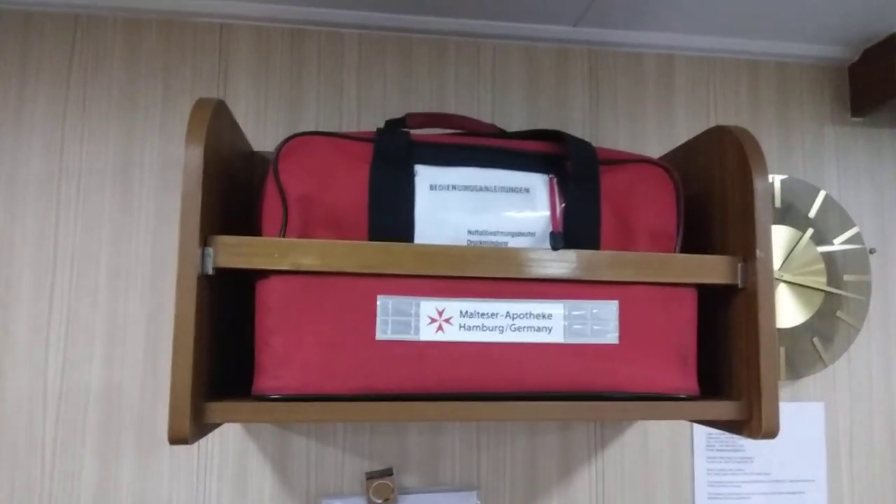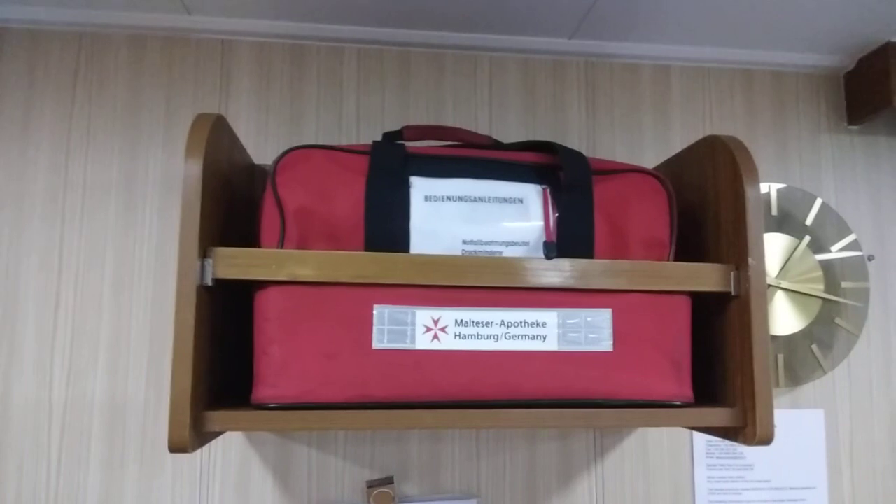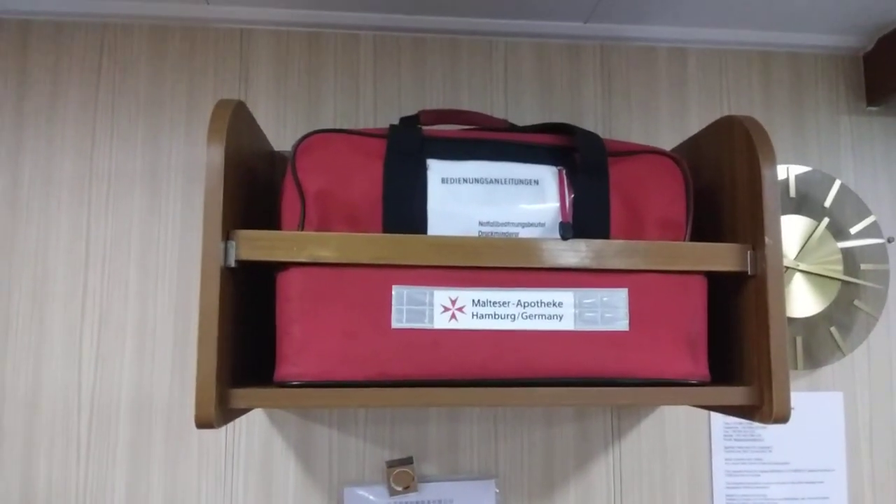This is our emergency resuscitator equipment. Inside we have oxygen and a face mask.